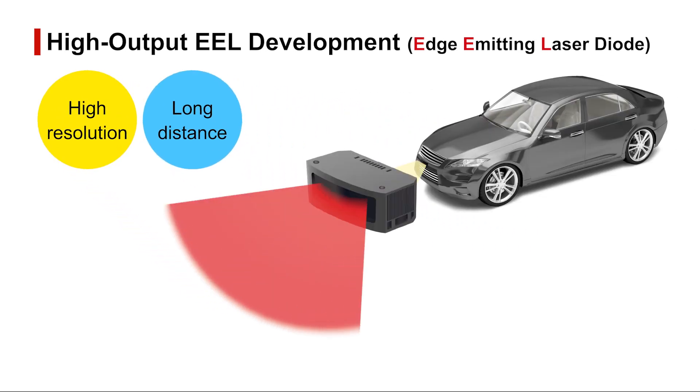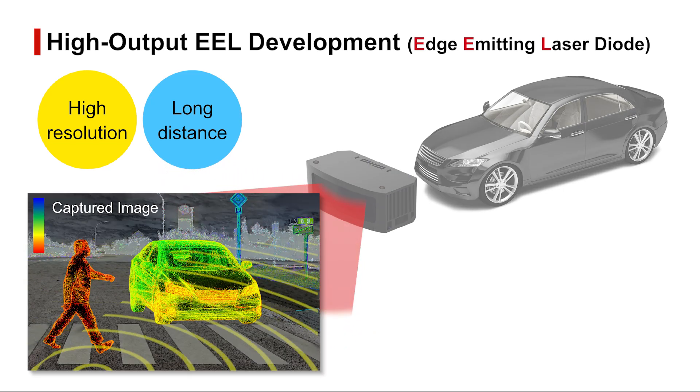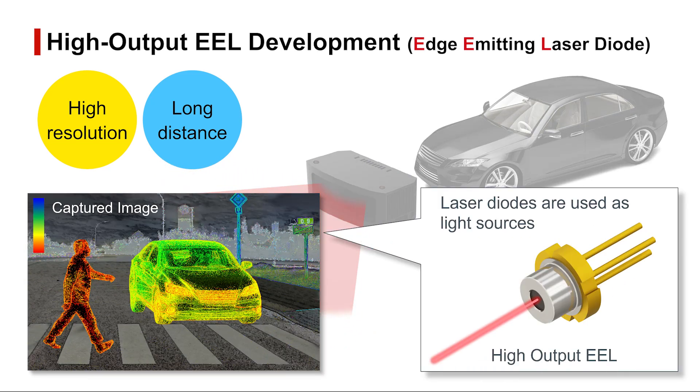Rohm is developing laser diodes and high-power EELs to improve the performance of LiDAR as more accuracy and longer distances are required in the future.